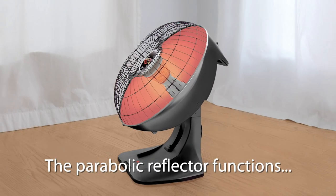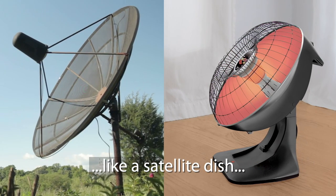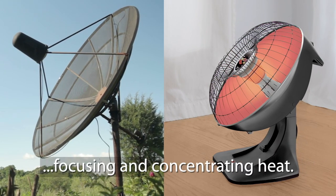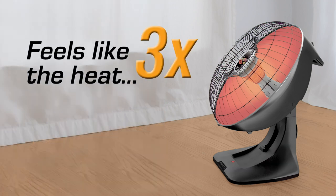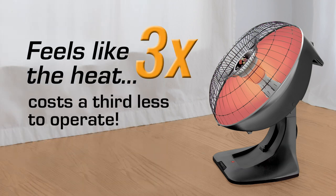The Presto HeatDish Plus Tilt features a parabolic reflector that functions like a satellite dish, focusing and concentrating heat so it feels three times warmer than 1,500-watt heaters. Yet it costs a third less to operate.